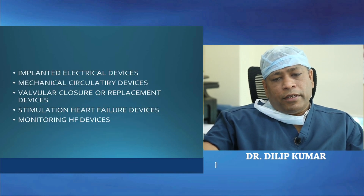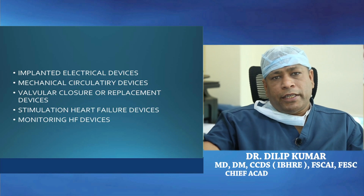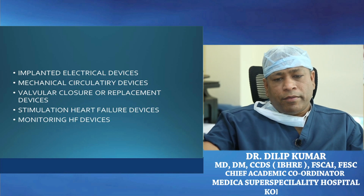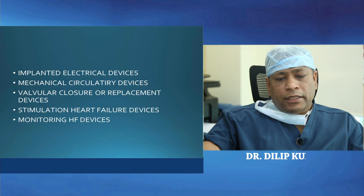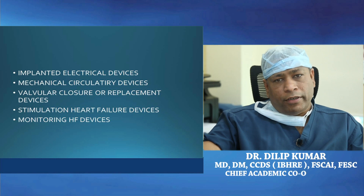Considering implantable devices which help the patient after medical management has been exhausted — these are basically implanted electrical devices, some mechanical circulatory devices, devices for valvular closure or replacement, devices for stimulation in heart failure, and finally monitoring devices for heart failure.